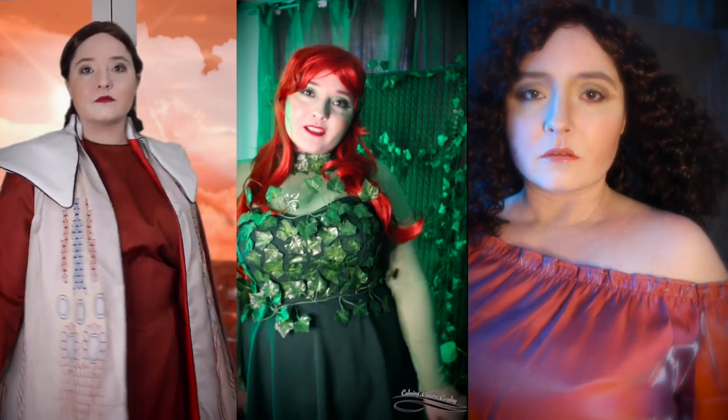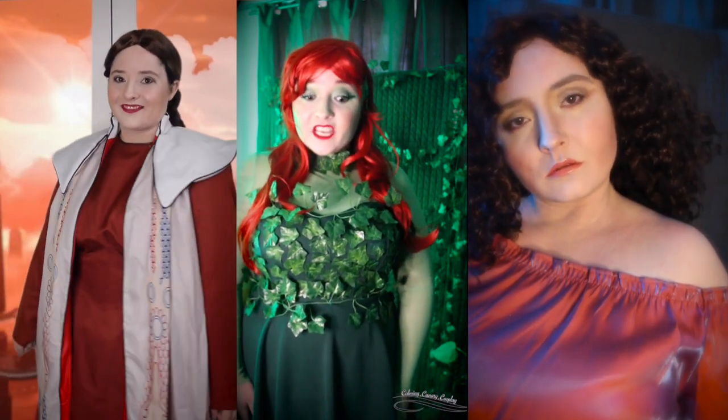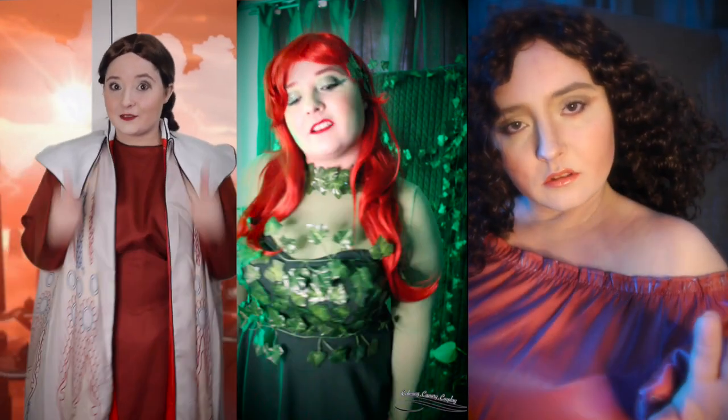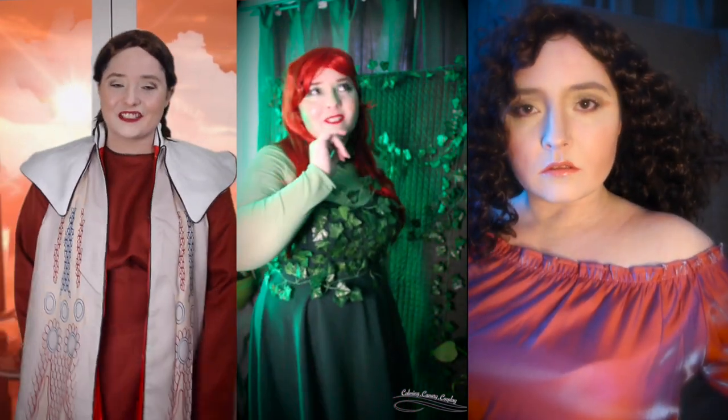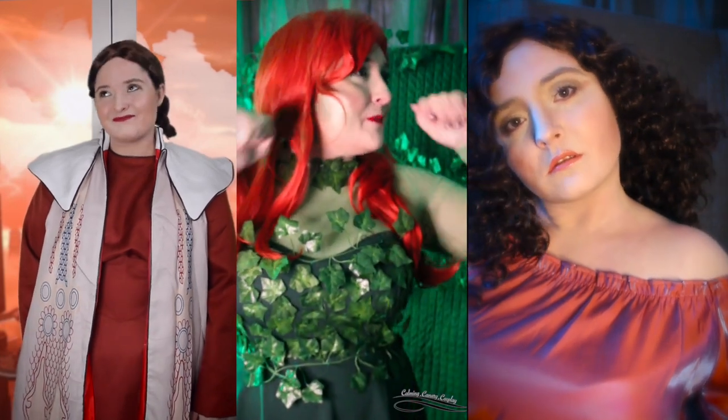Hello, lovelies! Welcome back to another cosplay behind-the-scenes vlog. Today I'll be showing you some behind-the-scenes looks at my Princess Leia Bespin Cloud City look, Poison Ivy, and Dana slash Zuul from Ghostbusters.